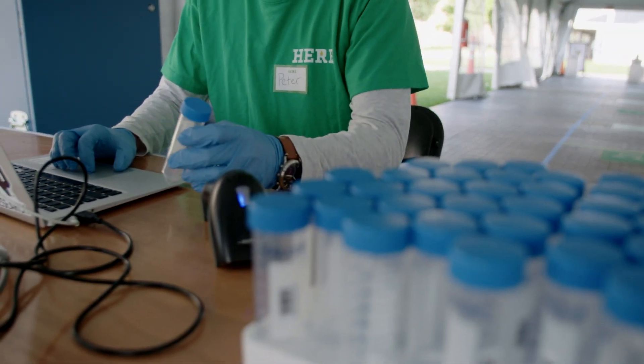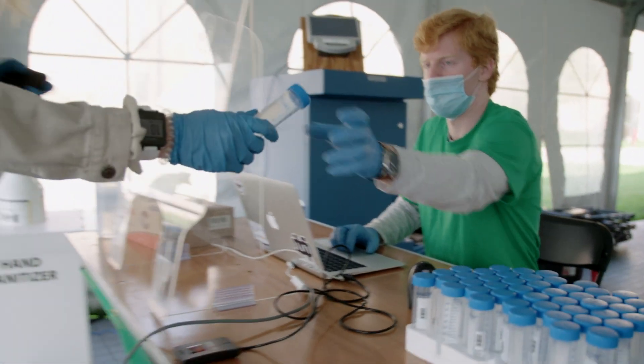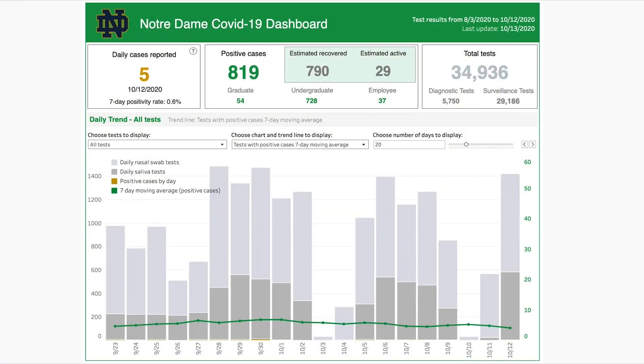The Notre Dame dashboard shows only the tests conducted by the COVID Response Unit, or CREW. The next question is: how many saliva-based tests is Notre Dame administering? The recent update of our dashboard answers that question. Saliva surveillance tests are now included in the dashboard, dating back to September 21st. Surveillance testing data includes both nasal swab and saliva tests.